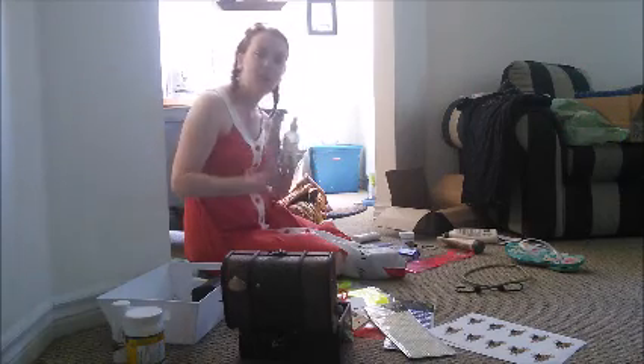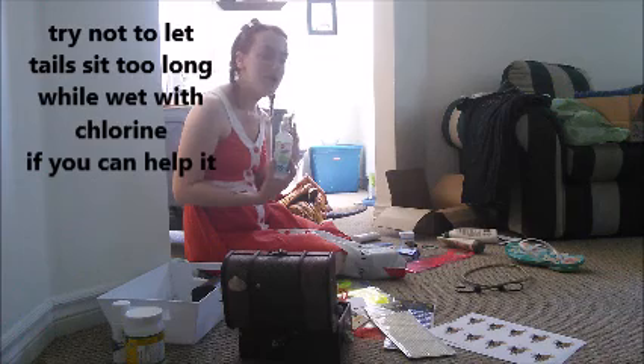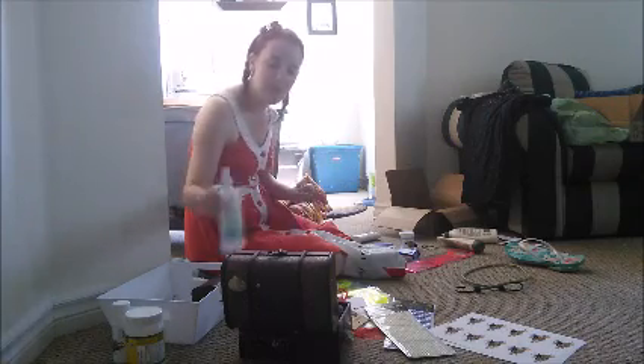If your tail is going to be sitting in your car for a while, I also recommend bringing isopropyl alcohol because you can spray the inside of your tail and prevent it from growing mold. We're coming right home after this so I'm not worried, but some of our gigs have required a little bit of traveling in between, so it's a good thing to pack for that.